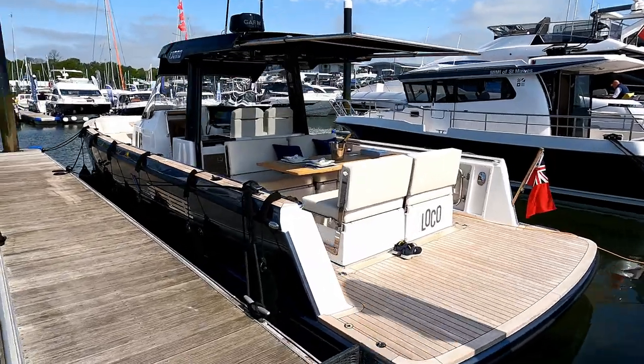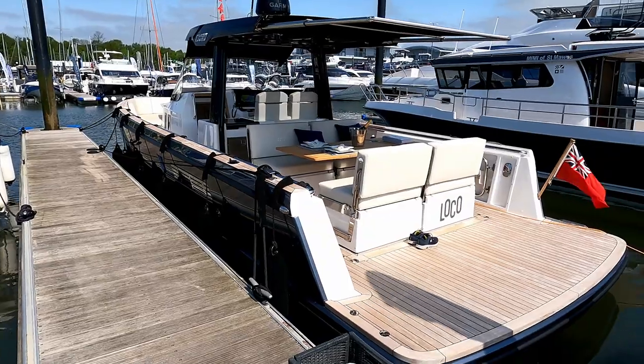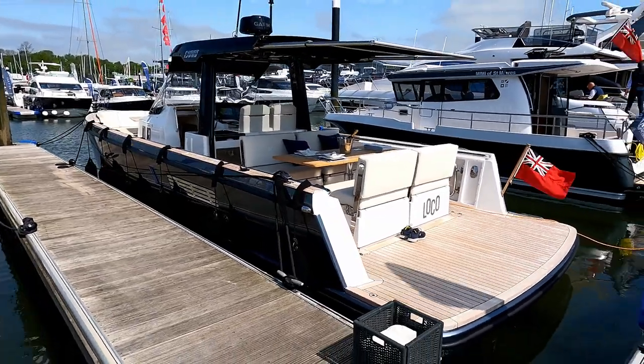Hello and today we are here with the lovely people at Inspiration Marine to have a look at this Fjord 38 Open.